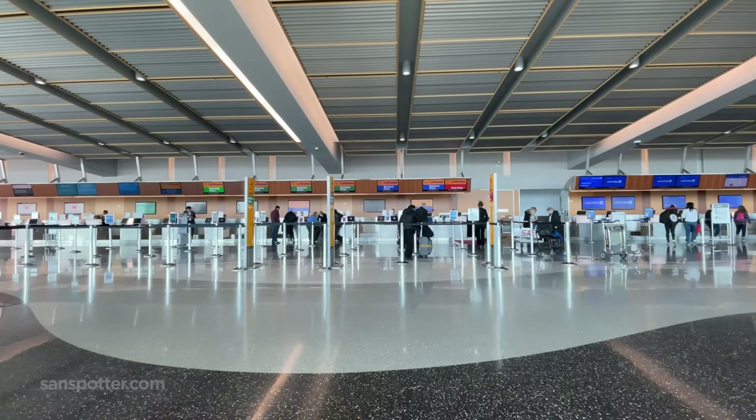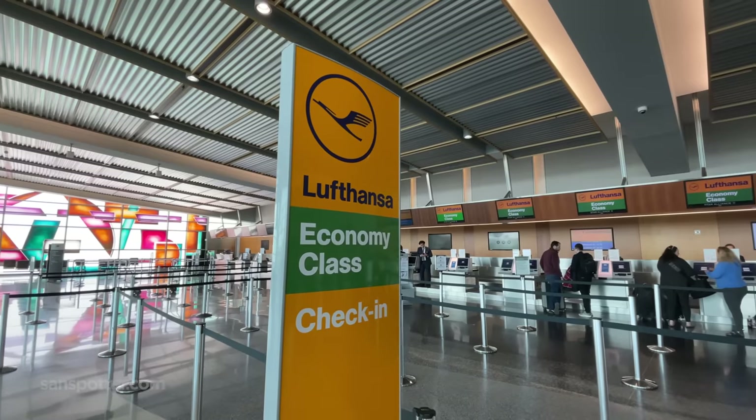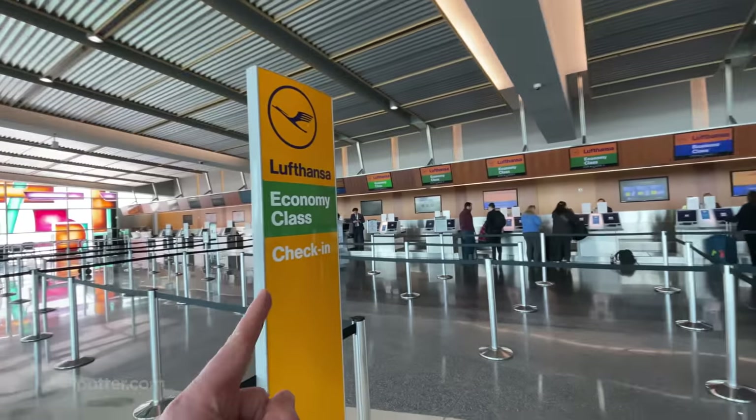Kicking things off today is the realization that premium economy passengers don't get any special treatment during the check-in process. I see queues for economy, business class, and first class — so what exactly am I supposed to do here?